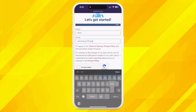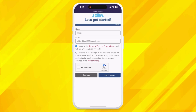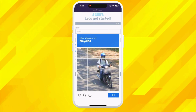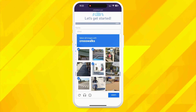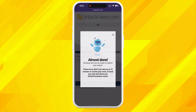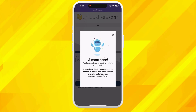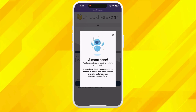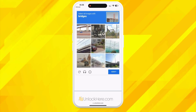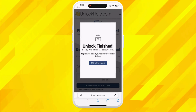You'll get a confirmation code sent right to your email that you'll need for the next step. Once you've done that, check the box to agree to the terms, confirming that you're not planning to unlock a stolen device. There's also a quick CAPTCHA to solve to prove you're not a robot — then hit 'Start Process.' You will now receive an email with the confirmation code; please check all your folders including spam and junk. Once you've got the code, head back to Unlock Here, pop it in, pass the robot check again, and boom — your unlock process has started and soon your device will be free and clear.